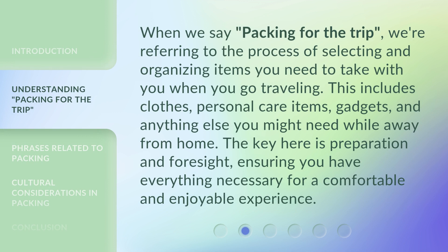When we say packing for the trip, we're referring to the process of selecting and organizing items you need to take with you when you go traveling. This includes clothes, personal care items, gadgets, and anything else you might need while away from home. The key here is preparation and foresight, ensuring you have everything necessary for a comfortable and enjoyable experience.